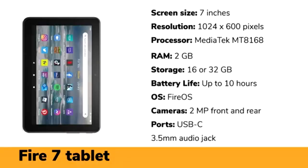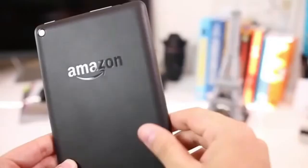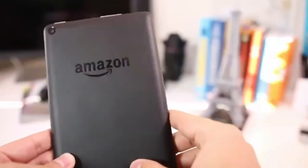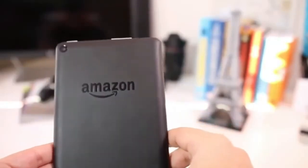For those on an even tighter budget, the Amazon Fire 7 is one of the most affordable tablets available. Its 7-inch screen is compact and easy to carry around, making it a perfect fit for younger children or anyone who needs a portable device. The display isn't high resolution, but it's still fine for watching videos or reading. With up to 10 hours of battery life, the Fire 7 can handle a full day's use, whether you're streaming content or browsing the web. However, the 2MP cameras aren't very impressive, and it lacks the power to handle heavy apps. But for casual use, it's a good deal at its price point.